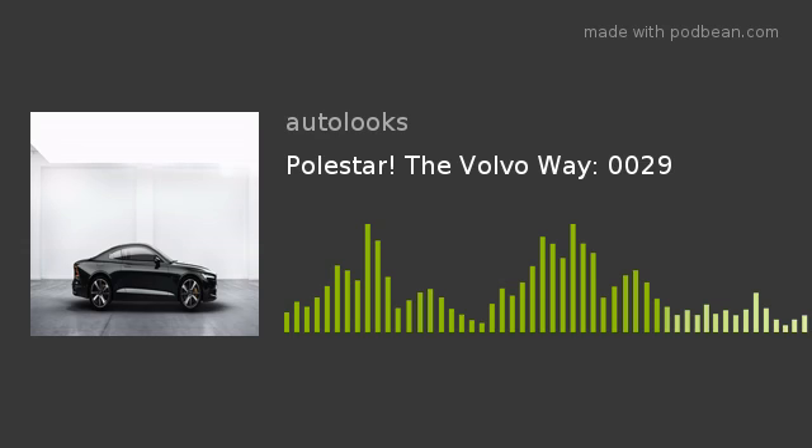Welcome to Autolooks Autopod, streaming day or night. I'm your host, the doctor to the automotive industry, Mr. Everett Jay himself. You can find us on LinkedIn, Twitter, and Facebook — please like, share, or comment. Find us on Podbean and other podcast platforms, or visit www.autolooks.net. Today we're taking a look at how Volvo has transformed its performance brand into an electric brand.